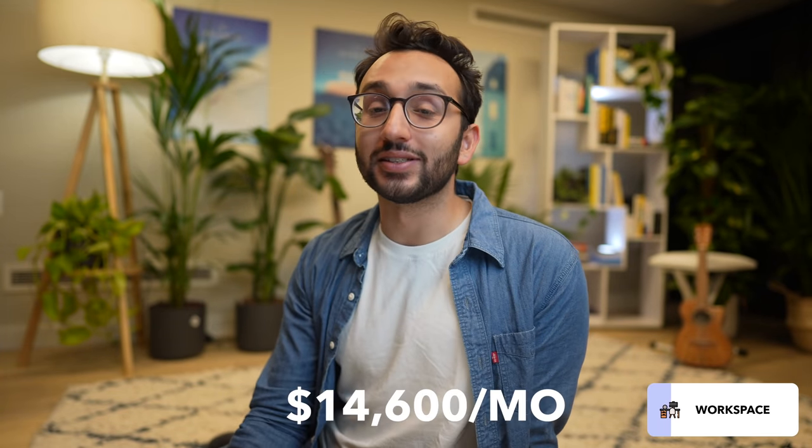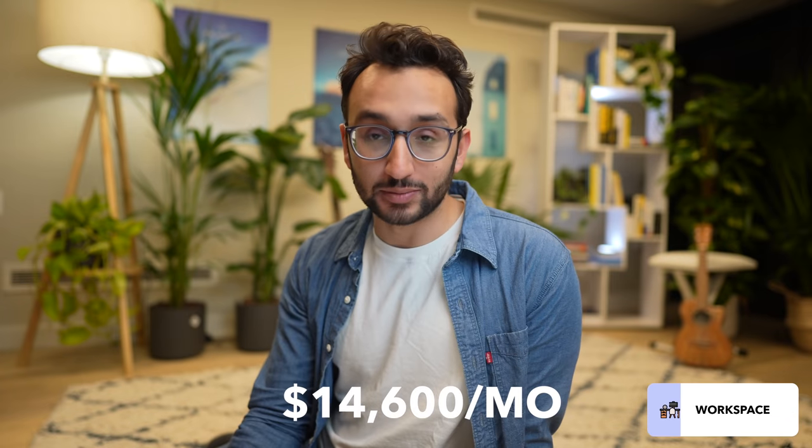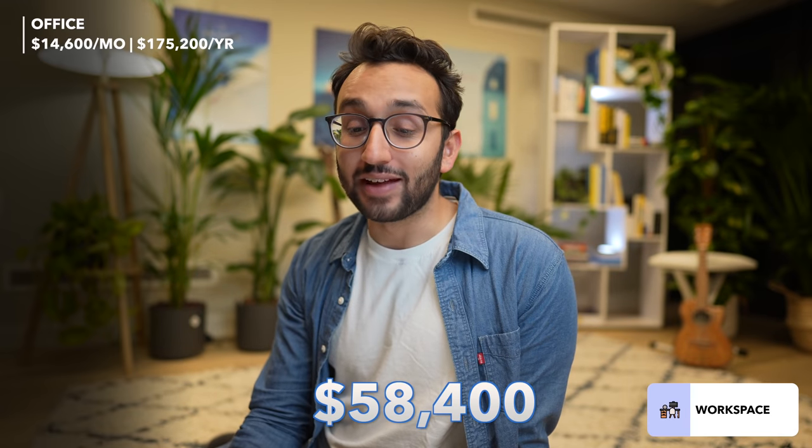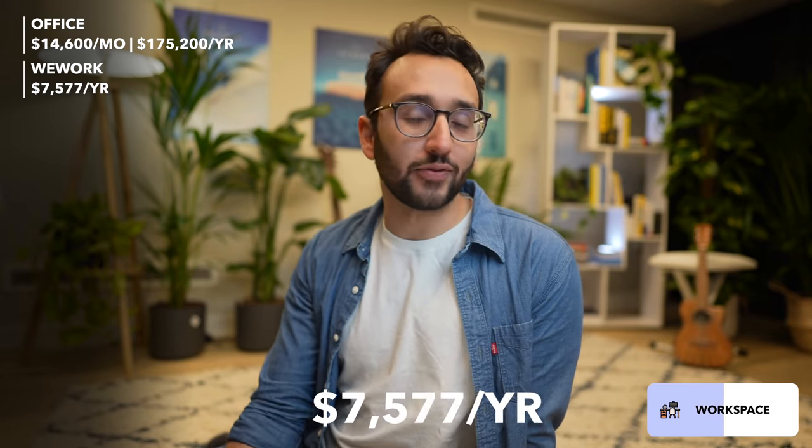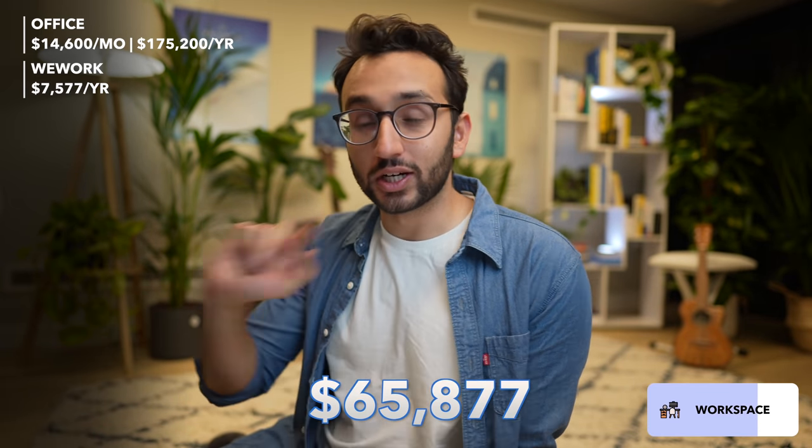Next we have workspace. We have this studio which we moved into in October — it's pretty expensive at $14,600 per month from September through December, so $58,400 for the year. Back when me and Angus were in Cambridge, we also had a WeWork subscription which was $7,577 for the year. So far this year we've spent $65,877 on workspace, which I think has been overall very much worth it.